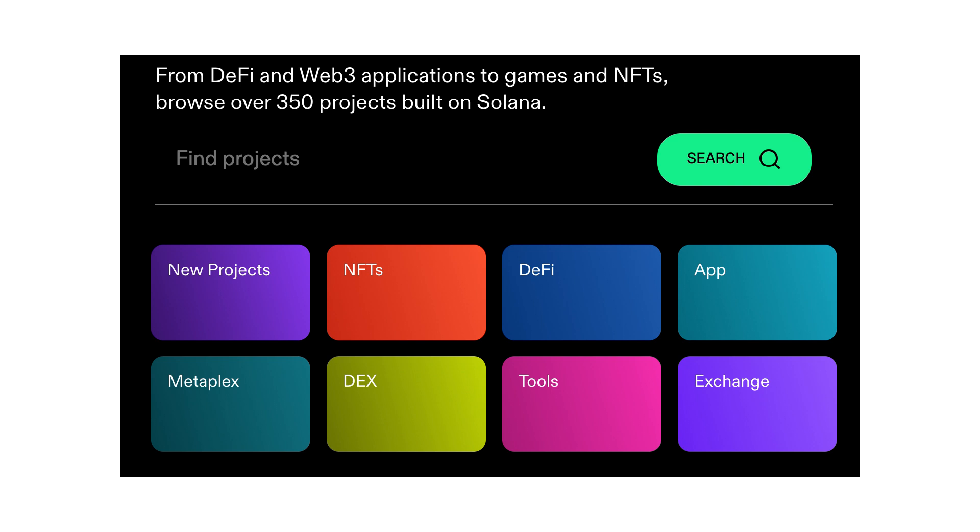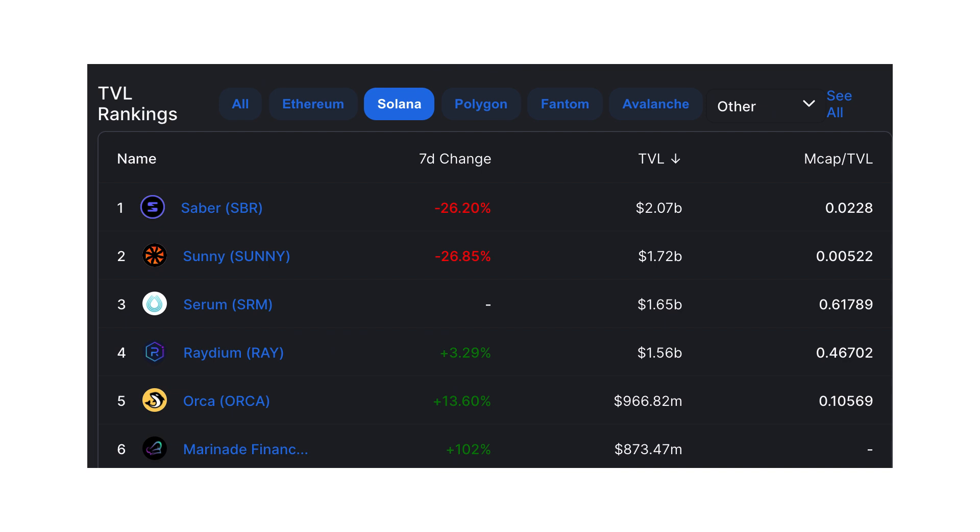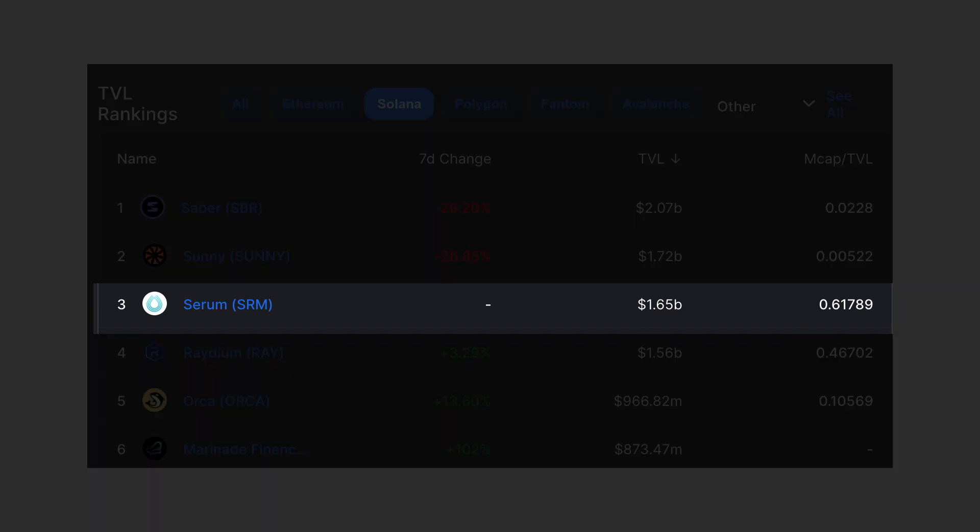There are currently 350 projects built on Solana, mainly covering DeFi and NFTs. On DeFi Llama, you can see the biggest DeFi projects on Solana with $12 billion in total value locked. One of the biggest projects is called Serum, a super performant decentralized exchange built by FTX, one of the biggest centralized exchanges.